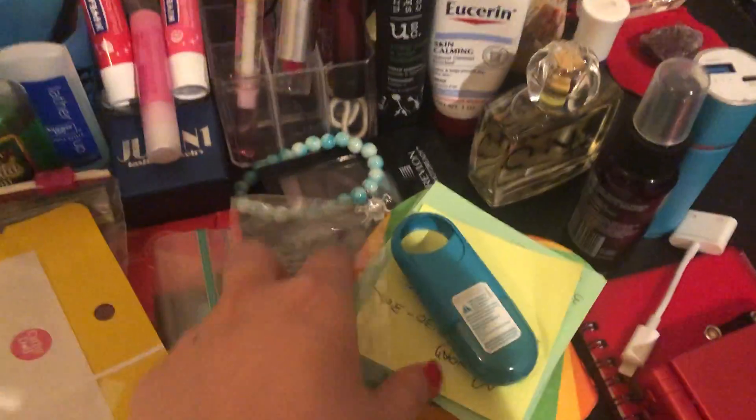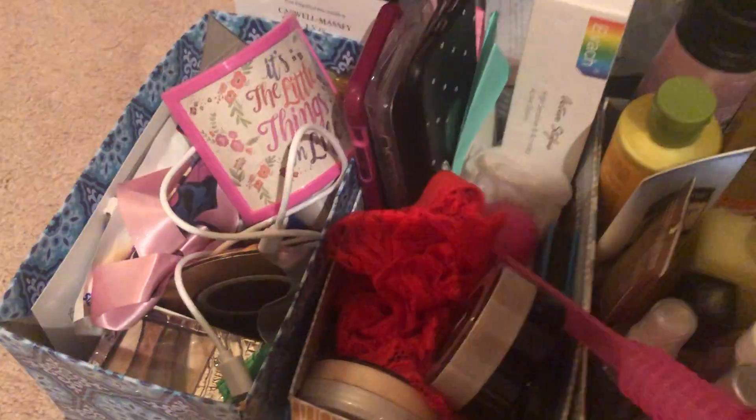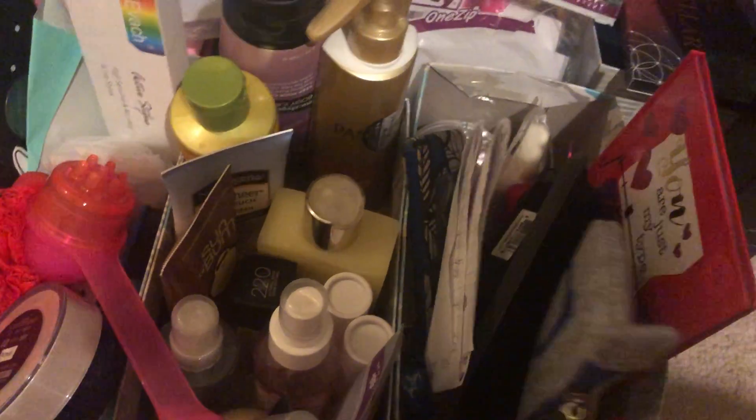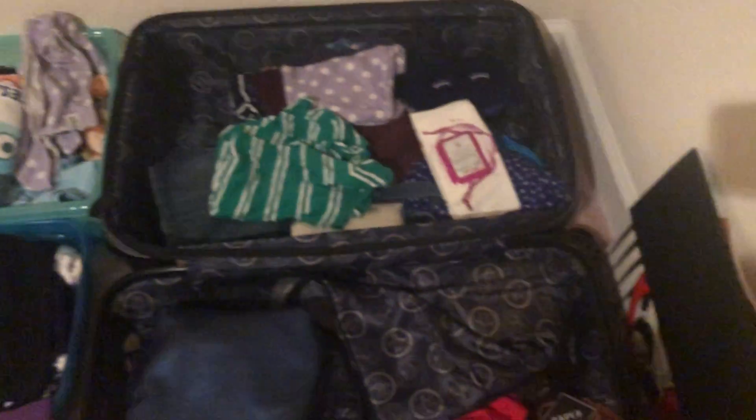I have some little pads for writing down whatever I want, a charger, a phone charger, and over here I have other stuff like some phone cases, makeup, towels, and other stuff. Then over here I have a bigger suitcase — I just have some random stuff in here for when I travel, all my clothes, miscellaneous stuff, and more bags.